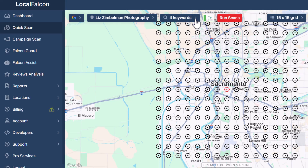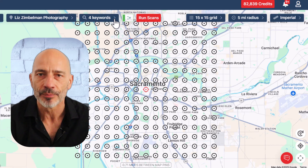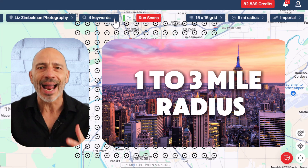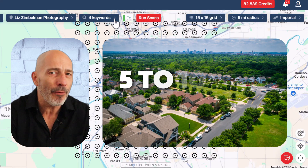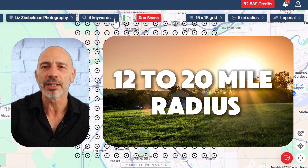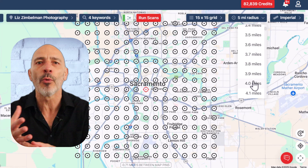Let's start with the radius. How big or small your radius should be depends massively on competition in your area. If you're in a busy city center like downtown LA or Chicago, keep it tight — start with a one to three mile radius, since rankings can change block by block. In suburban areas, a five to ten mile radius is usually a solid starting point. In rural areas where things are spread out and there's not as much local competition, go bigger — you might start with 12 to 20 miles, especially if you're covering a wide service area. Keep in mind this is just a general guide — there's no one-size-fits-all, and you'll probably tweak your radius over time.